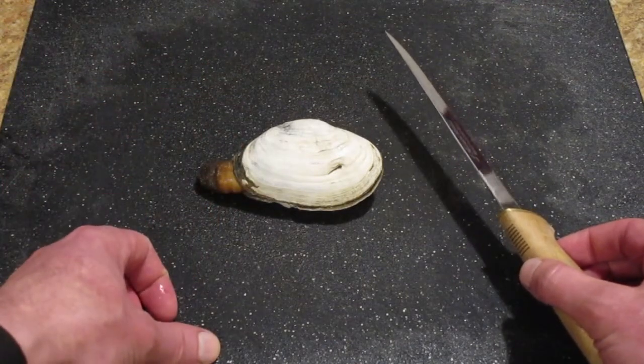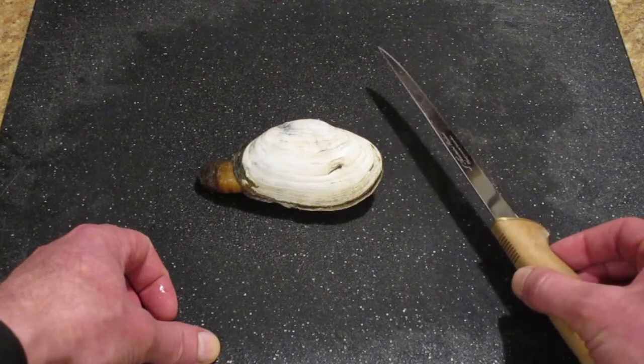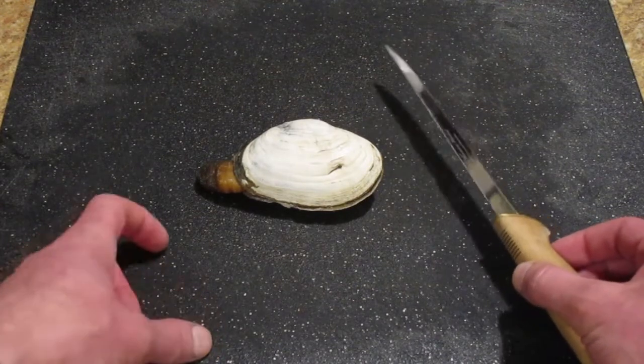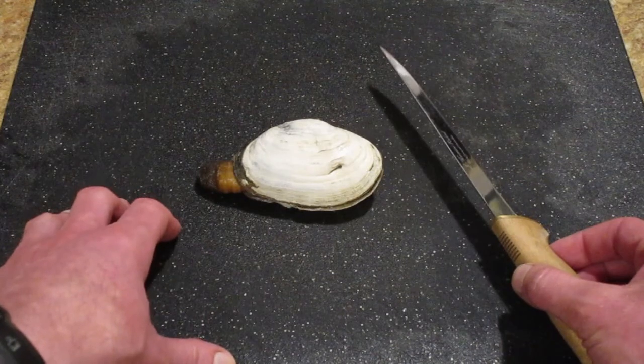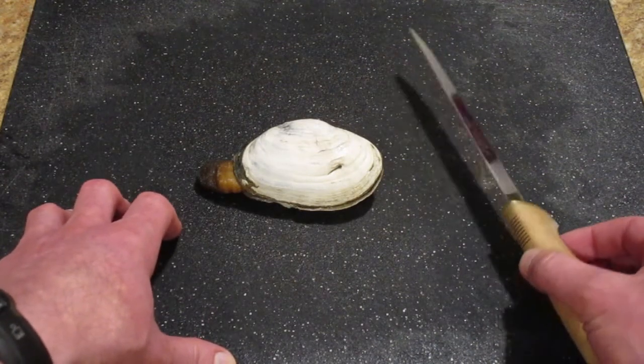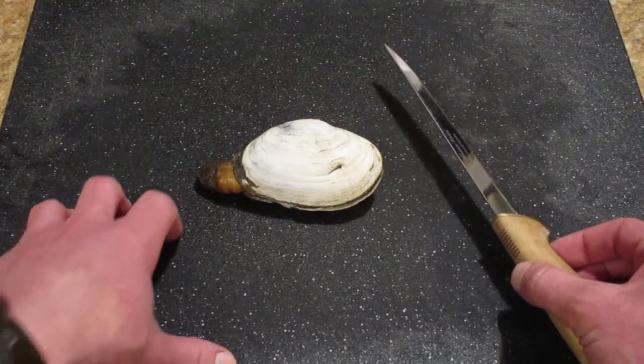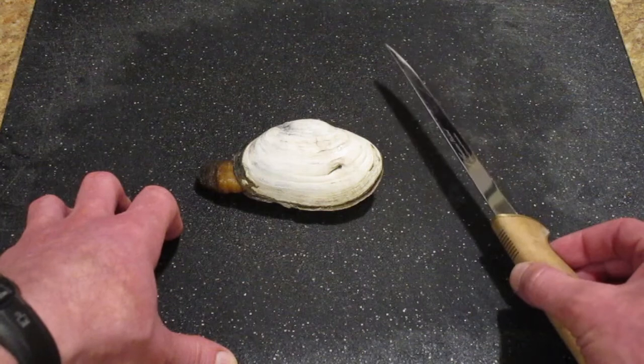I find that I end up breaking the shells a lot when I'm digging them. Sometimes people get really concerned — you know, is that going to make the meat go bad or anything? In my experience, it's totally fine. I probably wouldn't leave them in the fridge a long time if they have broken shells. I would just clean them right away. But definitely not a reason not to take the meat. We don't want to waste it.